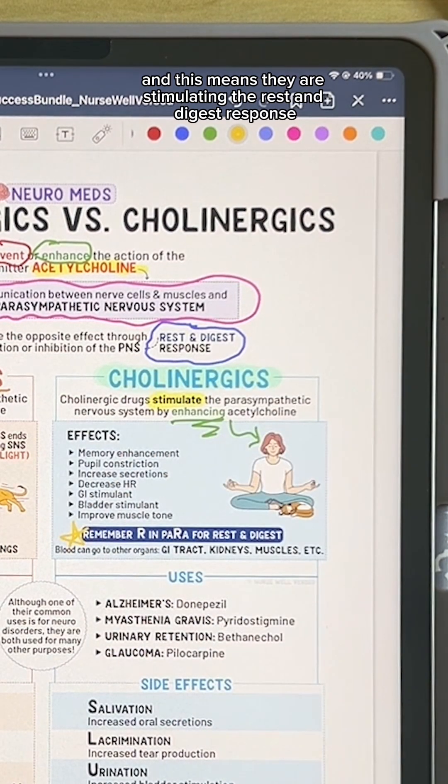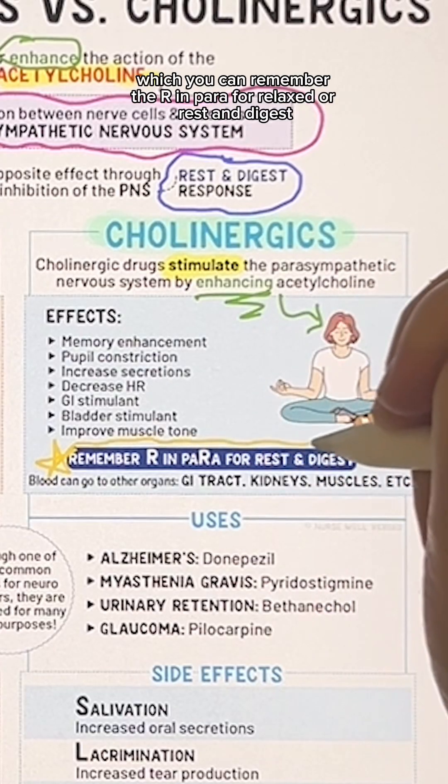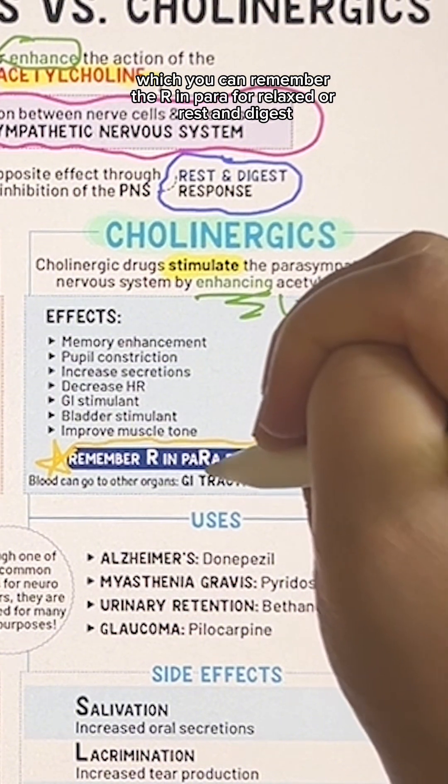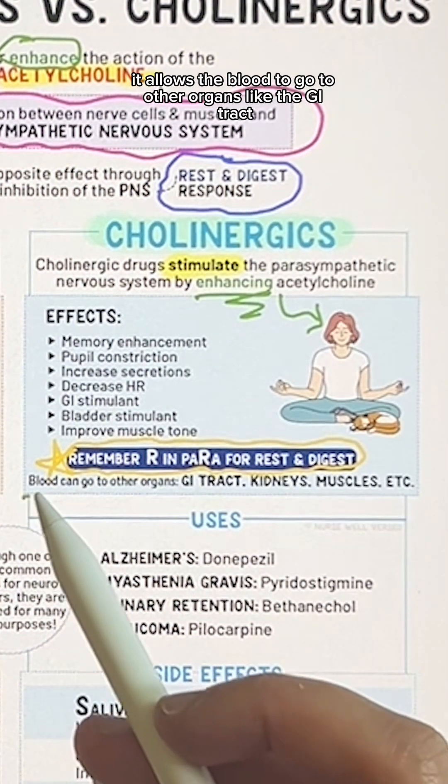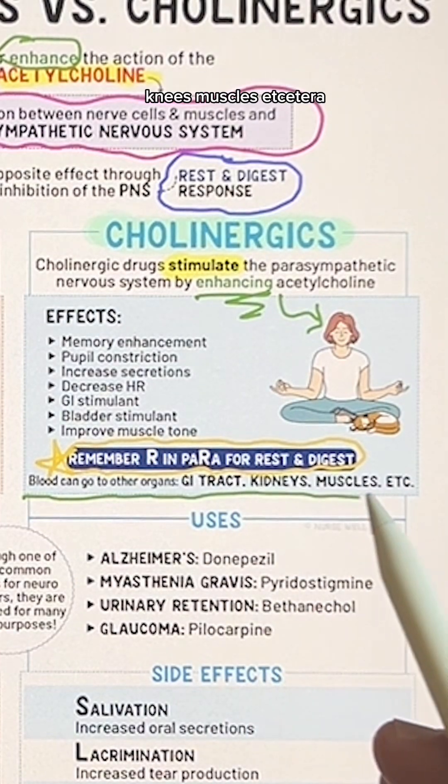This means they are stimulating the rest and digest response, which you can remember — they are in 'para' for relax or rest and digest. And since the body is relaxing here, it allows blood to go to other organs like the GI tract, kidneys, muscles, etc.